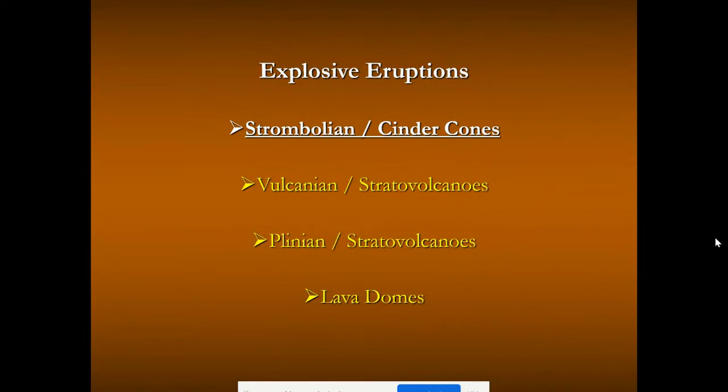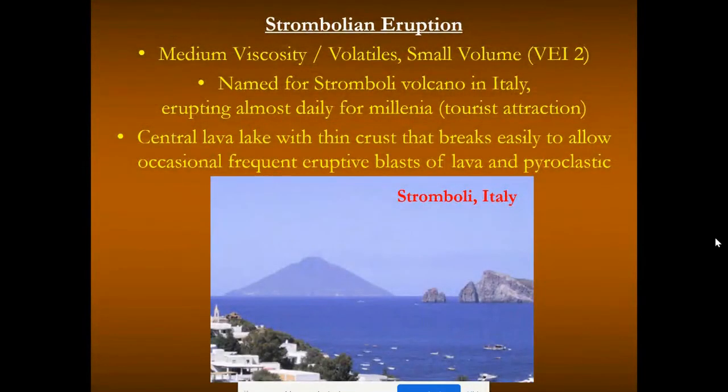Let's first start with strombolian eruptions. They're named after Stromboli in Italy, a volcano that's been erupting almost daily for millennia. There's a central lake of lava with a thin crust that breaks easily and allows frequent little eruptive blasts of lava and pyroclastic debris. You would see these rated a VEI of about 2 — VEI being Volcanic Explosivity Index.